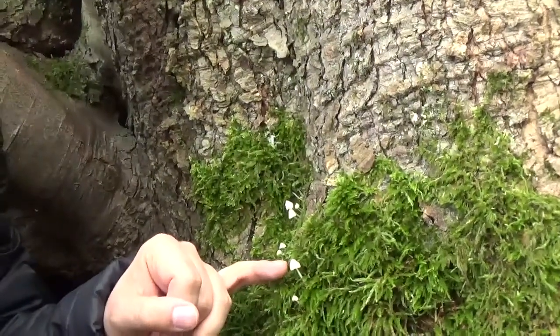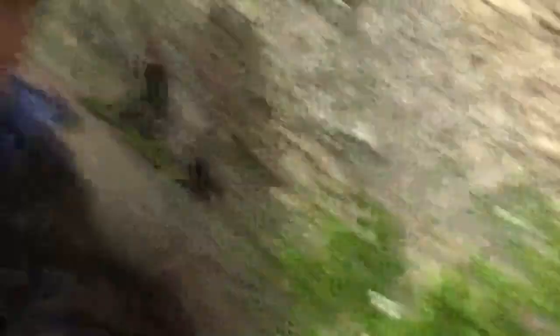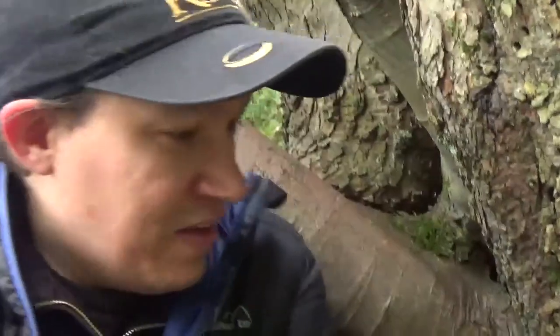I found a little mushroom — a very faint little mushroom. So this is a tiny little thing here, scattered about. We'll get the macro lens out and see what we can do.